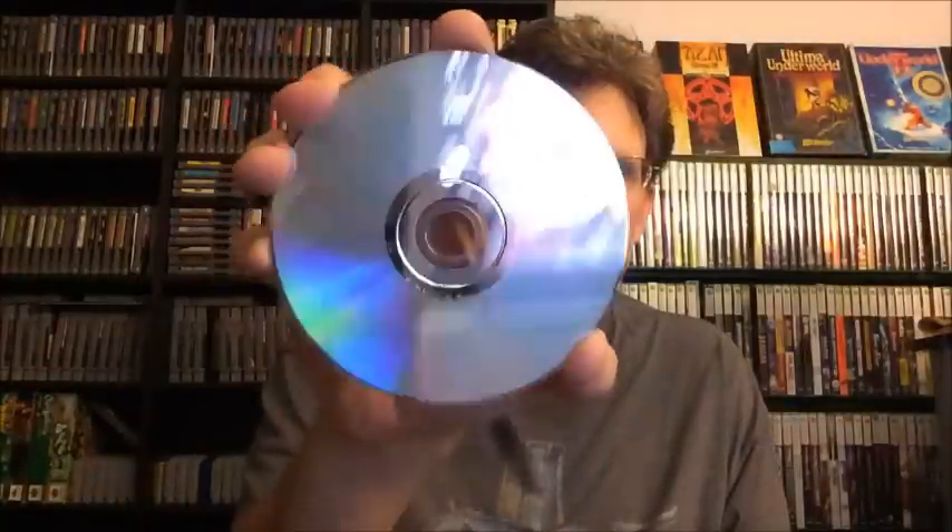Here is Drawn to Life: The Next Chapter for the original Wii. I paid $5 for this because I thought I didn't have it in my collection, but I ended up having it. It's complete, and the disc is in really good condition. I'm just going to try to get rid of it for $3.